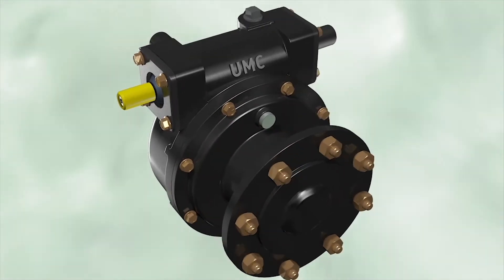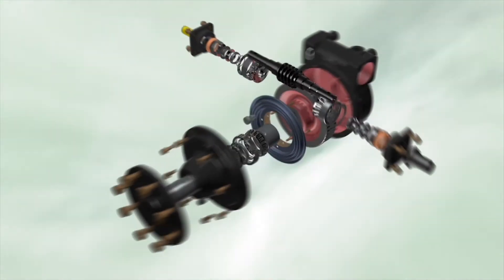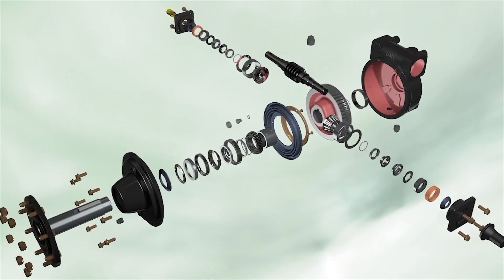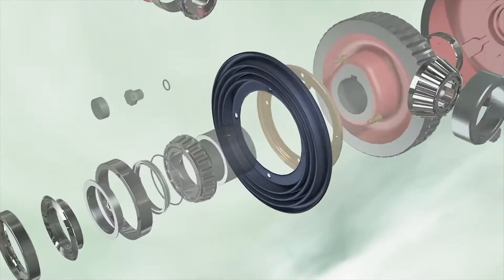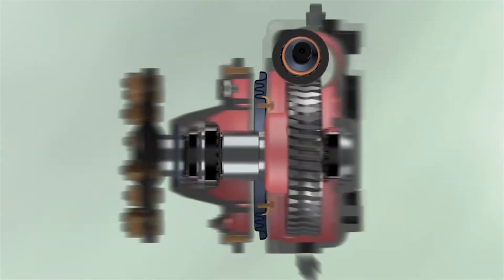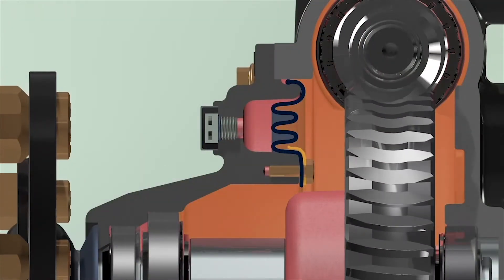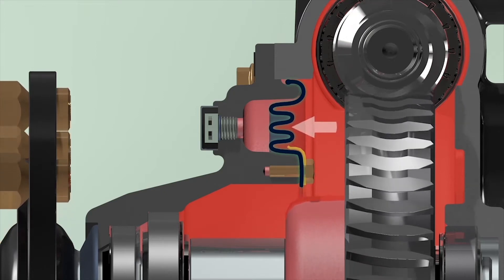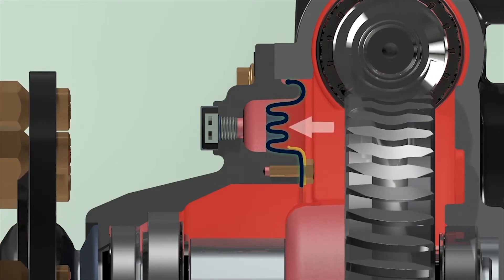Along with advancements in gear performance and life, the patented design of these gearboxes handles internal pressure in an entirely new and innovative way by using a large internal diaphragm and vented expansion cavity. As the oil temperature inside the gearbox rises during operation, the oil expands, causing the internal diaphragm to expand into the void within the gearbox cover.